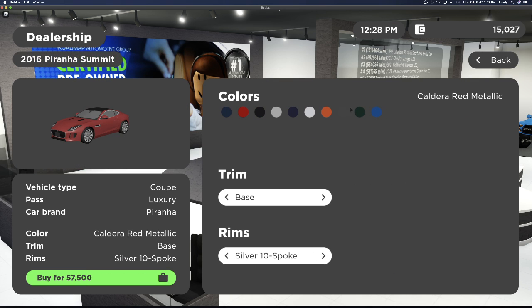Next we have the 2016 Jaguar Ectype. It has the base trim for $57,500, the SBR trim for $140,000, and the R trim for $90,000. It also has the two-toned five spoke rims and the silver five-toned spoke rims.